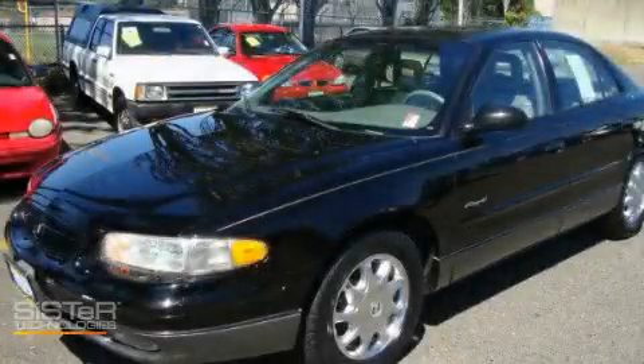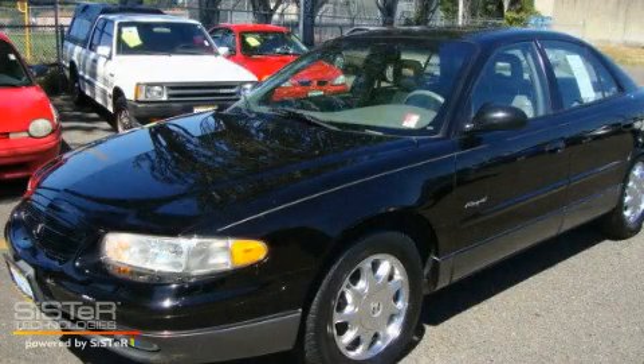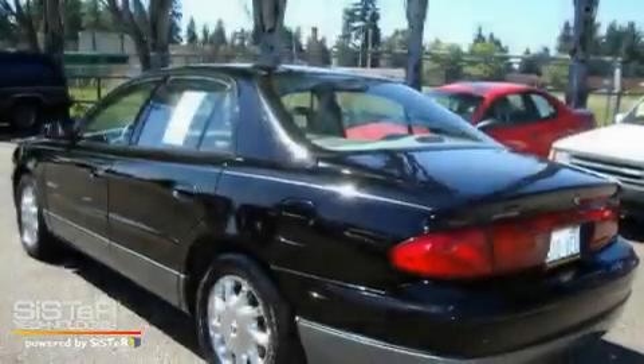This is a 2000 Buick Riata. It has a six-cylinder engine and an automatic transmission.